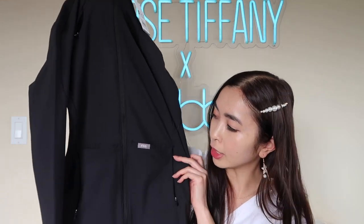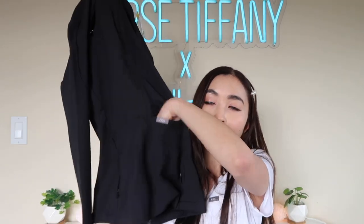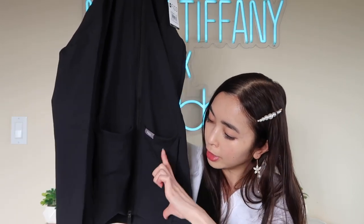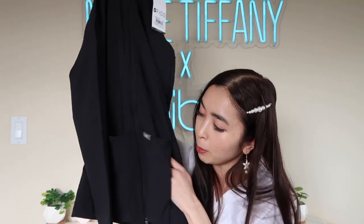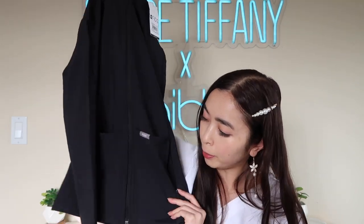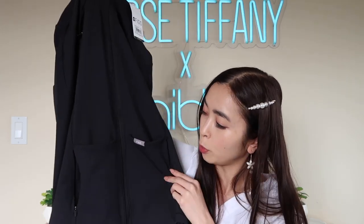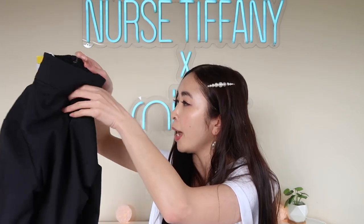There are front pockets and they're pretty deep — one pocket on each side and they go pretty far down. They're about this long and this wide and they have them on both sides. Both sides also have side zipper pockets so you can zip up any valuables. They go pretty deep as well — about this long and this wide, very similar to the front pocket. So there are already four pockets in the front.